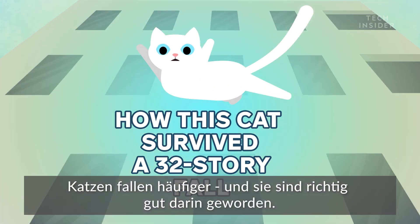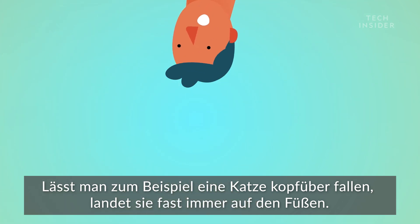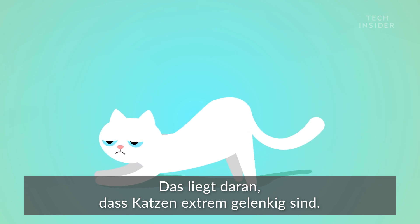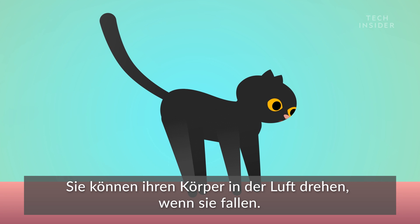Cats fall a lot, and they've gotten really good at it. Drop a cat upside down, for example, and it will almost always land on its feet. That's because cats are extremely flexible — they can twist their bodies mid-air as they fall.